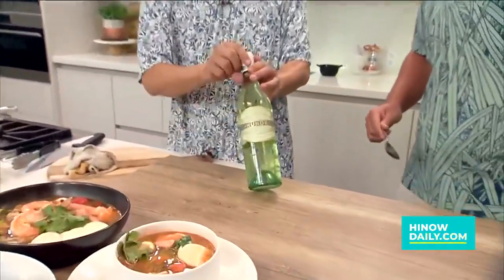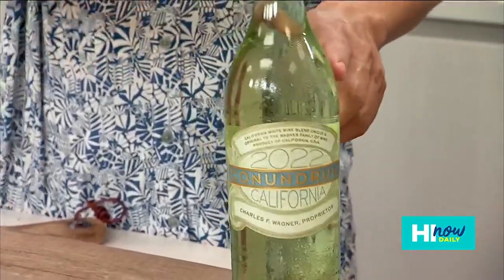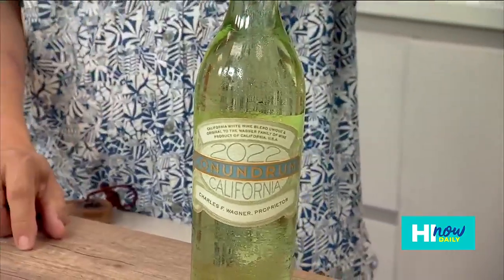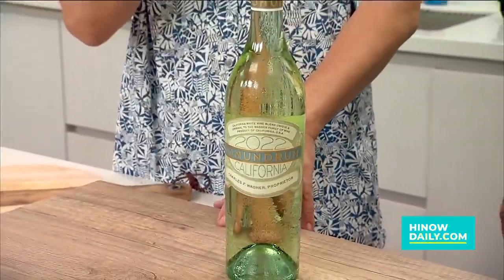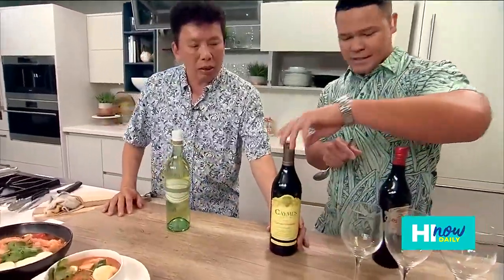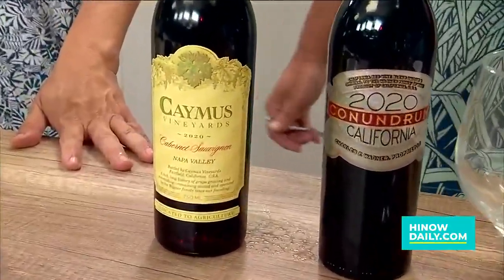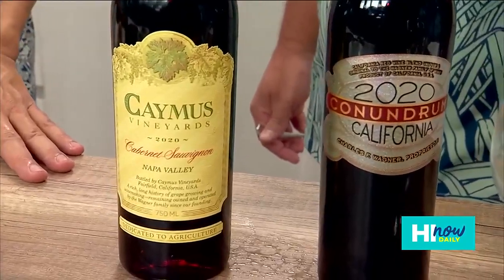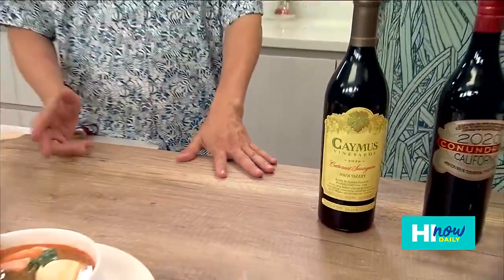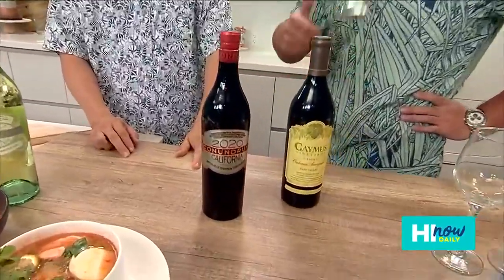Or later on we can try this — one of my favorites. This is the Conundrum white blend, perfect for Thai food. It's a blend of Chardonnay, Sauvignon Blanc, Viognier, and Muscat. It has a little bit of honey, a little bit sweet, but well balanced and perfect for Thai food. For the first course — soup with chicken satay — this pairs perfectly with the Conundrum white. For the second course, Thai beef salad, and pork tenderloin with crispy rice, pairs perfectly with Conundrum as well.